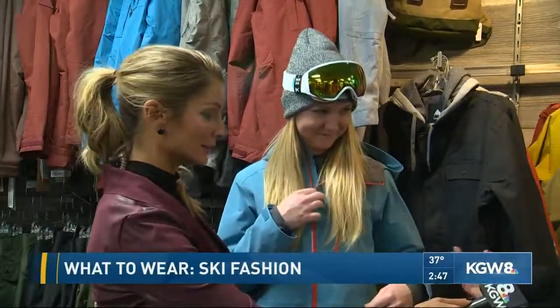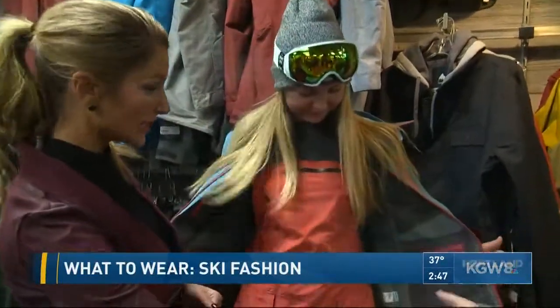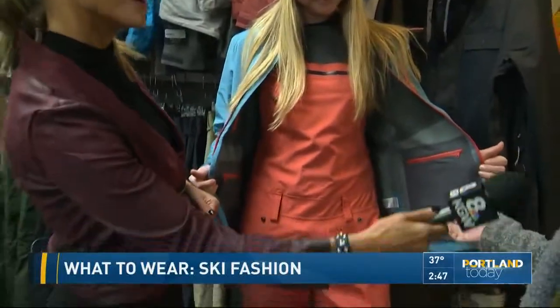So what trends are you seeing this season? Over here we've got our backcountry freeride girl. We're seeing a modern take on retro colors, and also bibs — bibs are really big this season for both men and women. Bibs are kind of like an overall, so you don't get snow down your pants, which nobody likes.